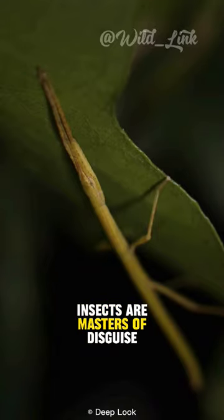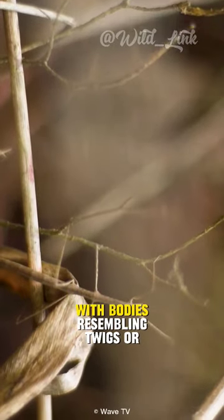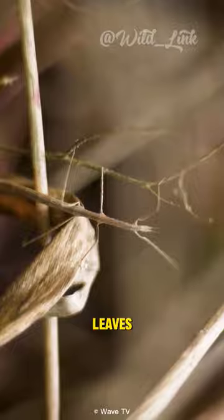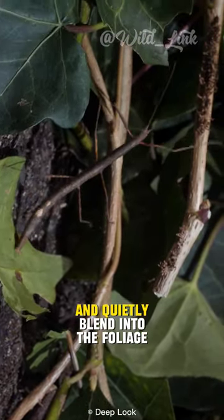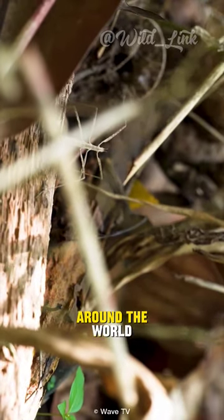Walking stick insects are masters of disguise. With bodies resembling twigs or leaves, these remarkable insects mimic their surroundings to evade predators and quietly blend into the foliage of forests around the world.